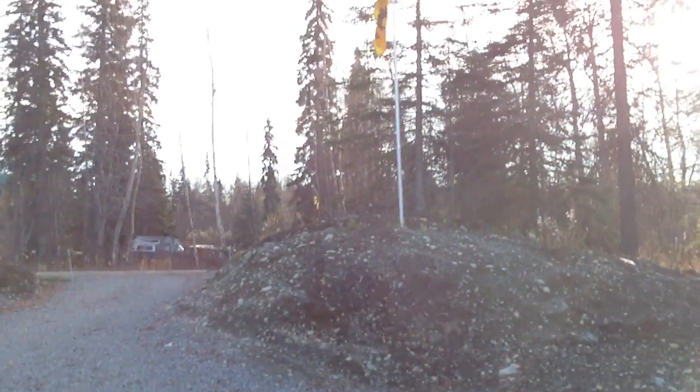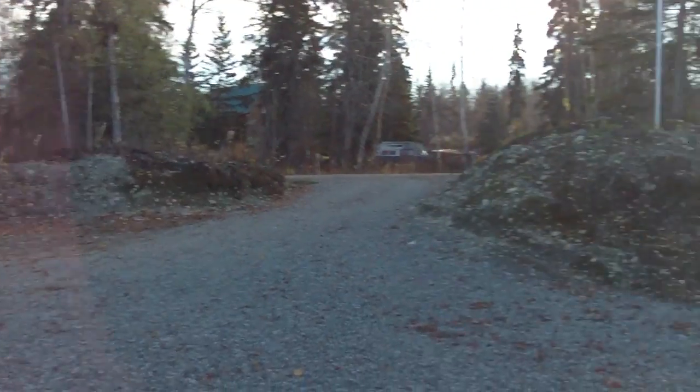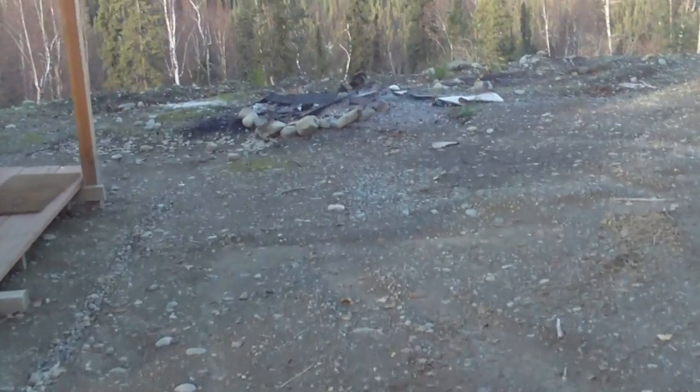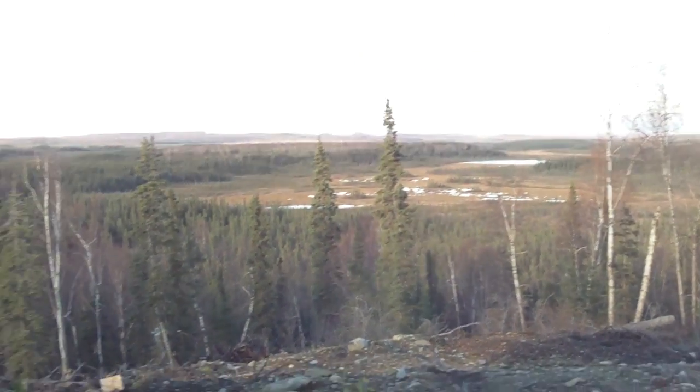Here we are, a quick tour of the nearly completed cabin. There's a driveway, the flagpole. You can see the banks on each side — that's how high it was before I cut down this whole flat spot here for the cabin. Over here, that's the view we've got.